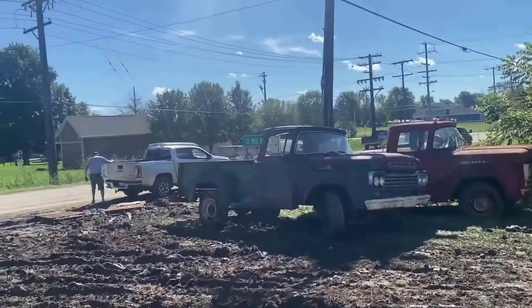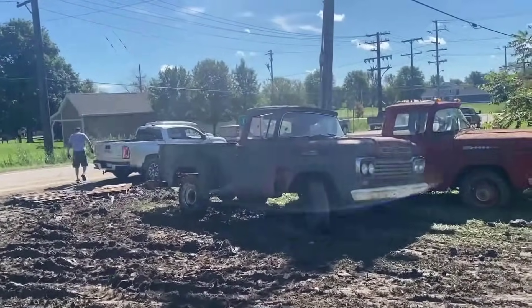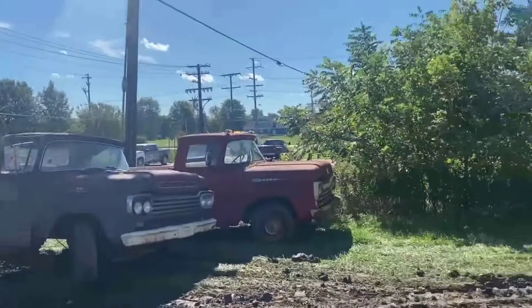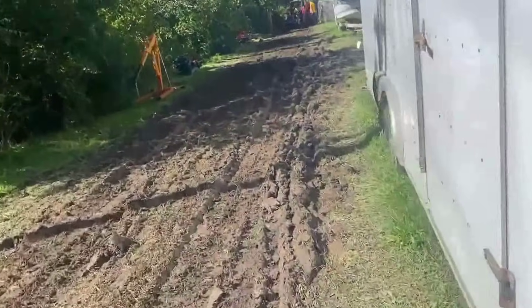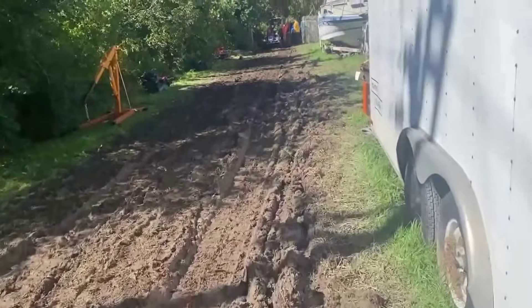I'll give you a look at my car before we leave. I love doing the car stuff. It's a muddy day here, but they're hauling this stuff out.